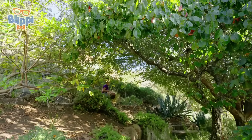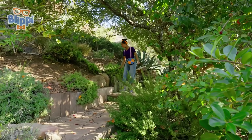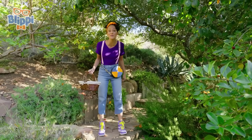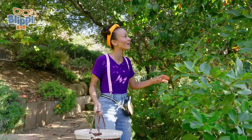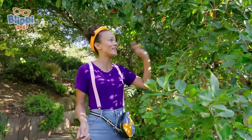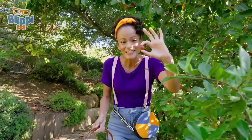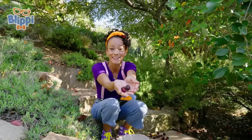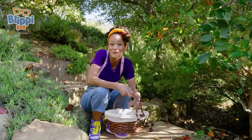Wow, I love this beautiful garden! Look at all of these plants and trees! I wonder if I can find a fruit tree so I can pick some fruit for a popsicle for Blippi! Wait a second — here's one right here! This is a strawberry guava tree! There are different kinds of guava, but this is strawberry guava, which is really yummy! See? It's round and kind of red! This will be the perfect ingredient for a popsicle for Blippi!